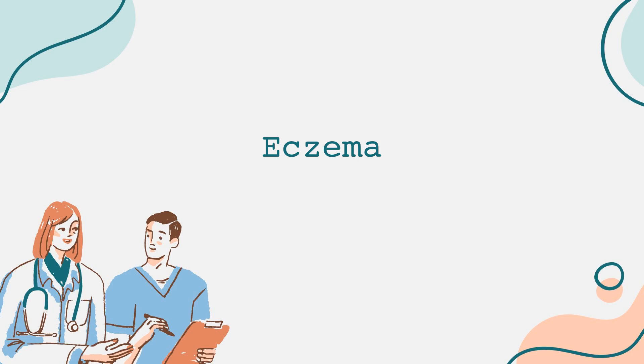Welcome to our channel, where today we're diving into an important topic that affects millions of people worldwide: eczema.